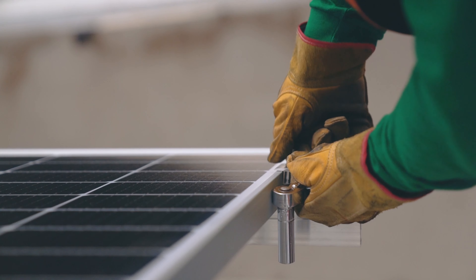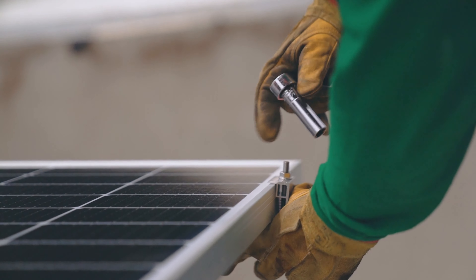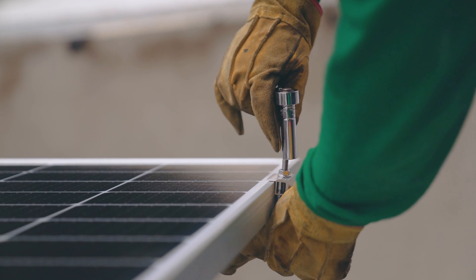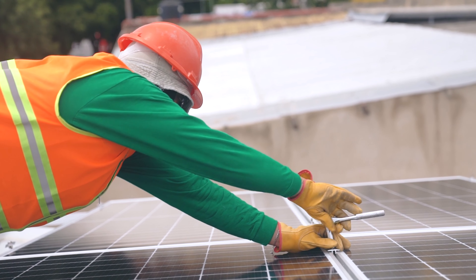Rooftop solar and grid tie energy solutions can help you save money on your energy bills and reduce your carbon footprint. Additionally, they can provide you with energy independence and resilience during power outages.